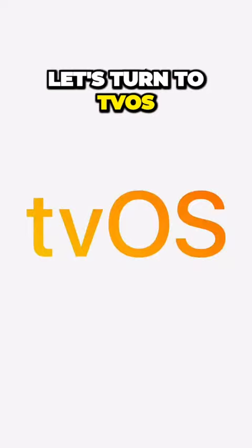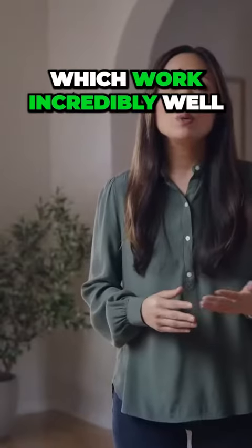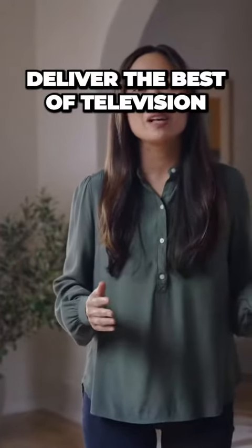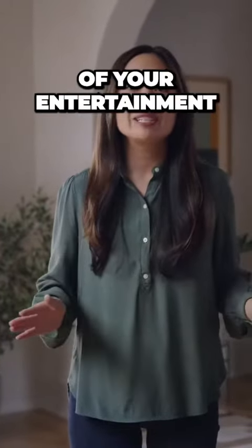Next, let's turn to tvOS and Apple TV, which work incredibly well with all your Apple devices to deliver the best of television along with all of your entertainment.